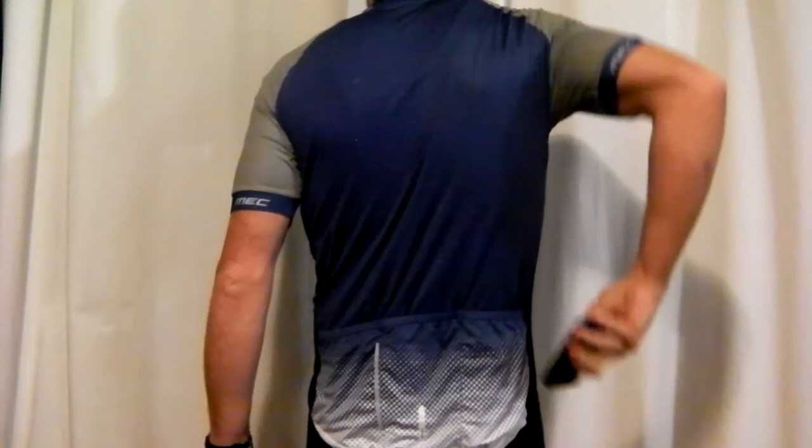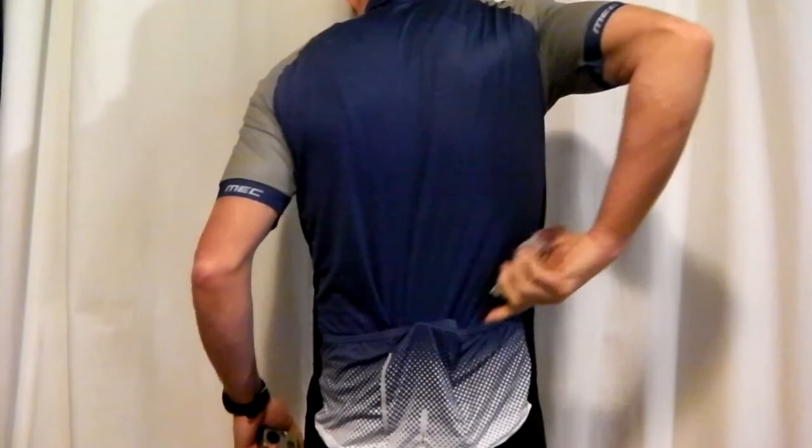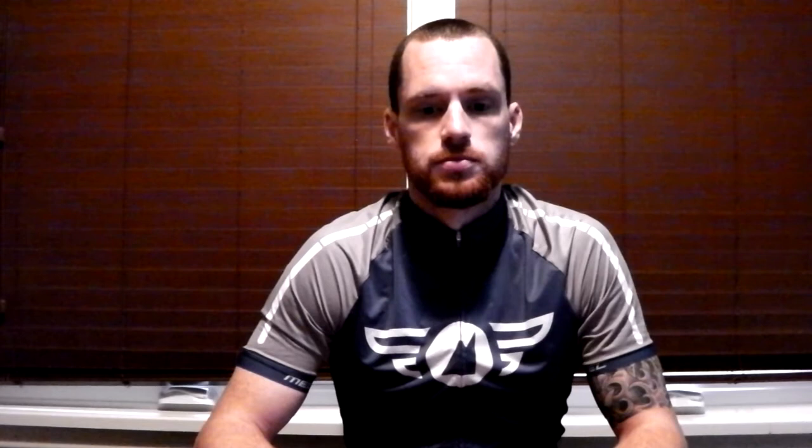There are three drop-in back pockets that are perfect for energy bars or even a spare tube. The back bottom hem of the jersey has silicone gripper dots so that the jersey doesn't ride up. I also found that the large was a perfect fit for me and I found it to be extremely comfortable.